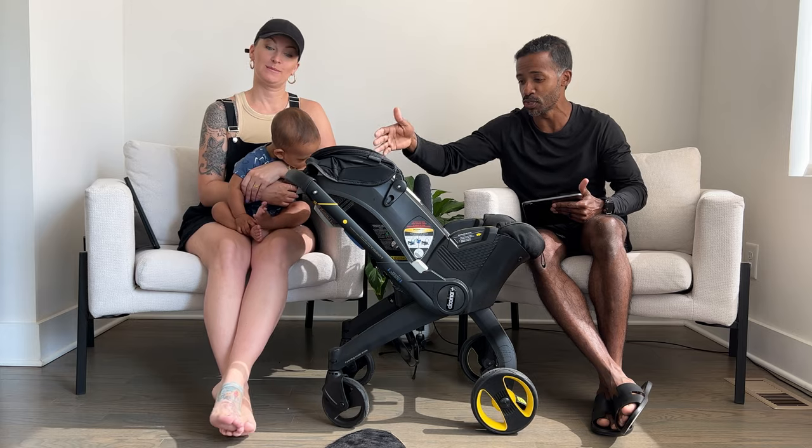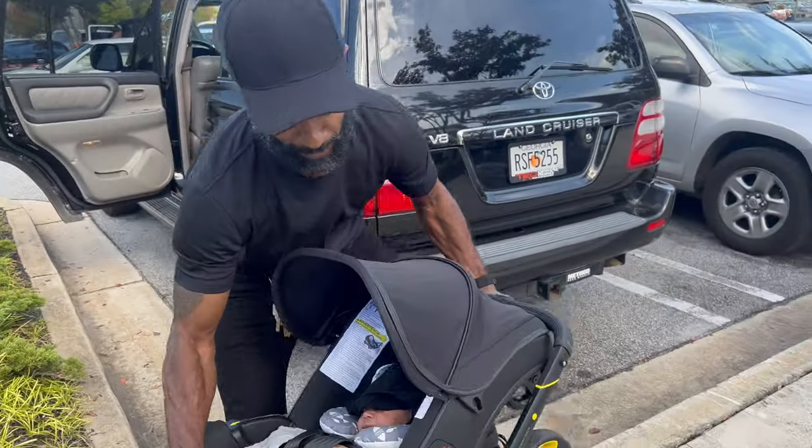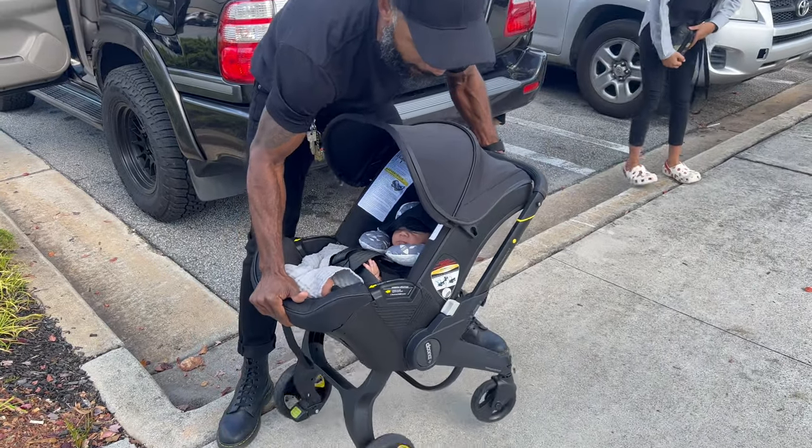Today's review is all about the Duna. The Duna is known as the Swiss Army knife of the child seat community if you're one of those kind of enthusiasts like us. But is it all that it's cracked up to be and is it really worth your money? We're going to find out right now.